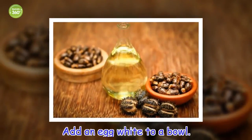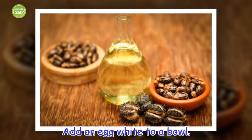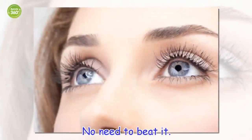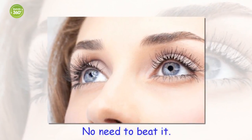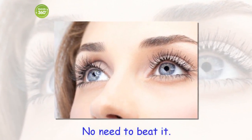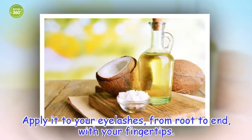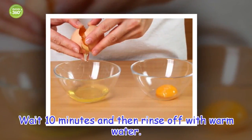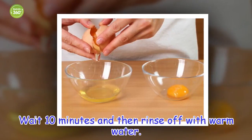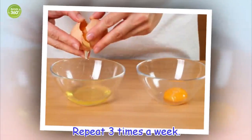Add an egg white to a bowl — no need to beat it. Apply it to your eyelashes, from root to end, with your fingertips. Wait 10 minutes and then rinse off with warm water. Repeat 3 times a week.